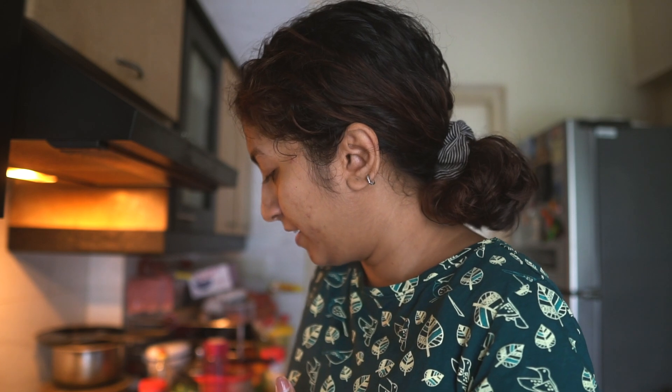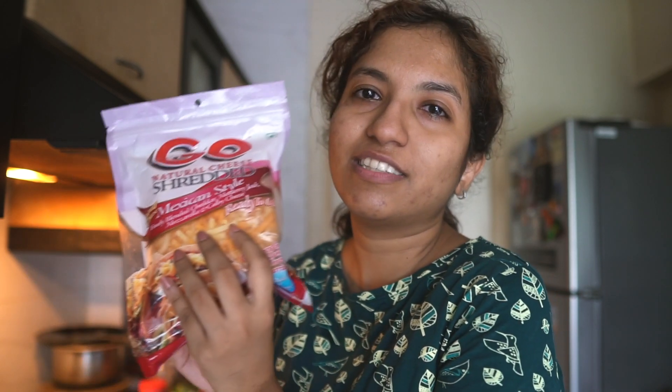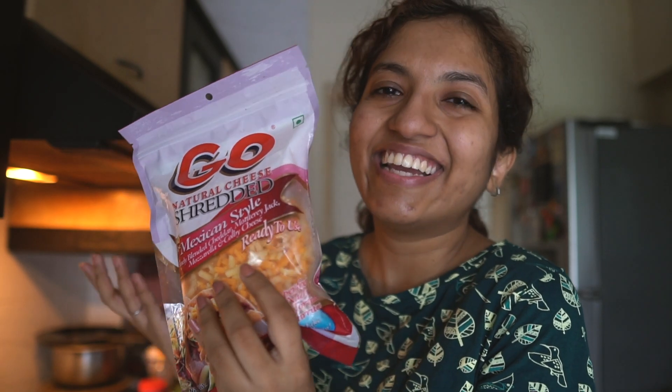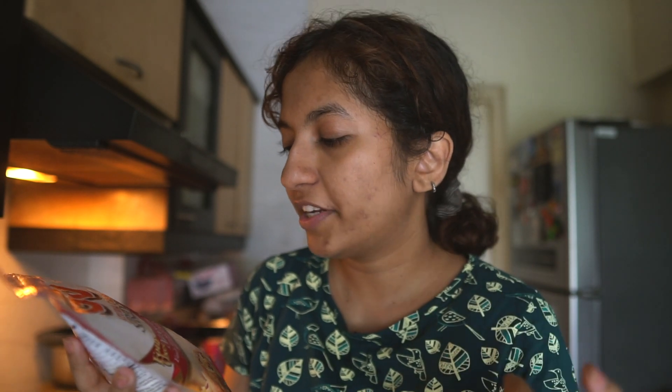So I have the onion, the portobello, and then I have the cheese — because you need cheese in a quesadilla, like it is a given. This is a four-cheese Mexican blend; it has cheddar, Monterey Jack, mozzarella, and Colby. That ends up being quite a gourmet experience. It's already pre-shredded so that makes it really easy. I think I'm going to take my time with preparing this meal and just savor the experience.